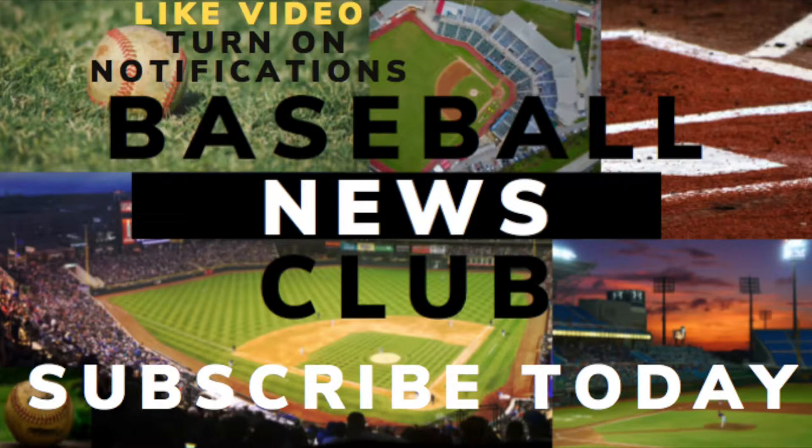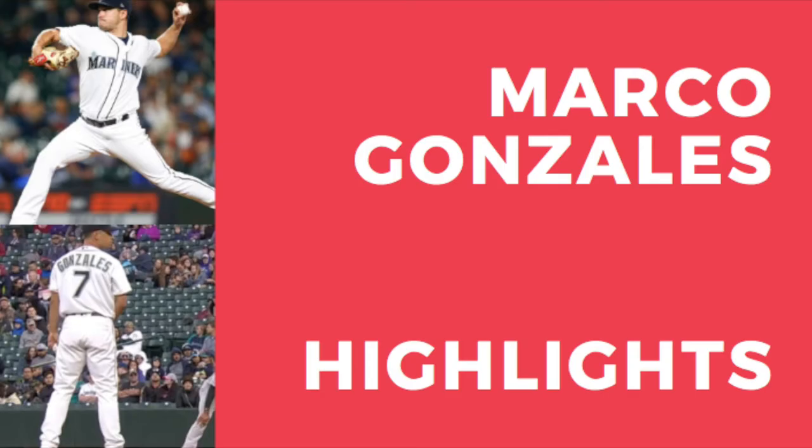Welcome to Baseball News Club. My name is Chris. Today we'll be highlighting Marco Gonzalez, the left-handed starter for the Seattle Mariners.